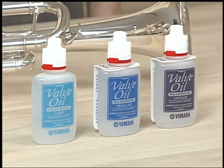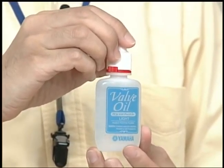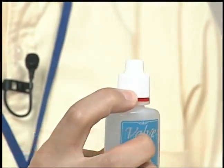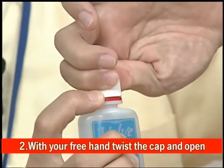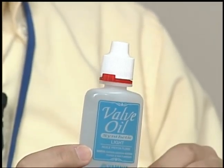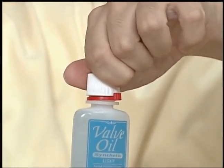Let's look at how to open the child-resistant container. First, press the red knob that you can see on the lower left corner of the cap when you look straight at the bottle. Then twist the cap open with your other hand. These two steps are all that is required to open the cap. Twisting the cap without pressing the red knob locks it, so that the cap will not open any further.